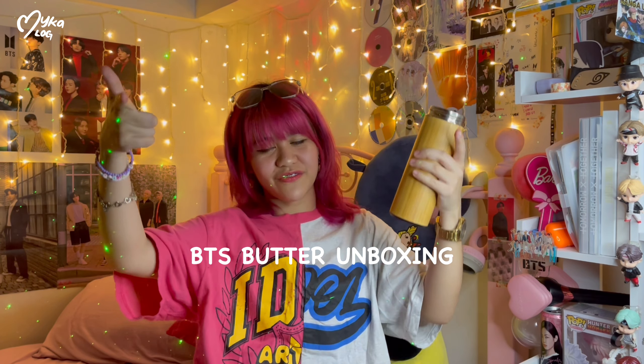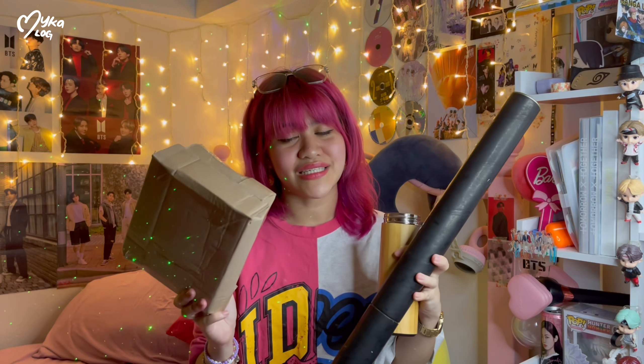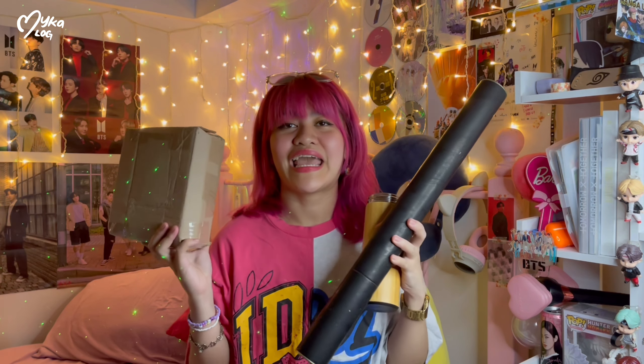Hi guys, it's your girl Myka and welcome back to another unboxing video. I finally got my Butter album and I'm not sure which version I got because I just ordered one and it's a random version. Before that, I'll drink my coffee. I'm going to unbox this.